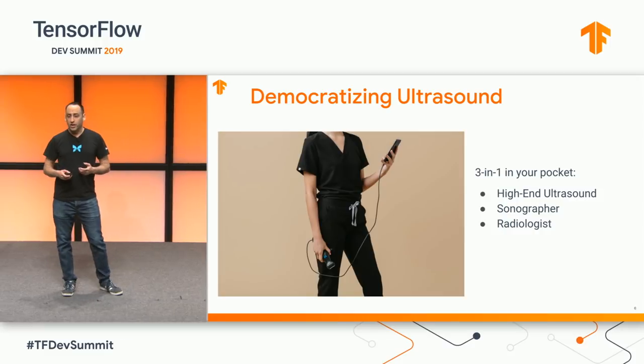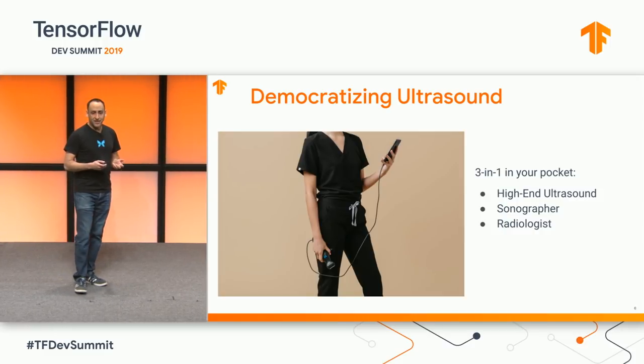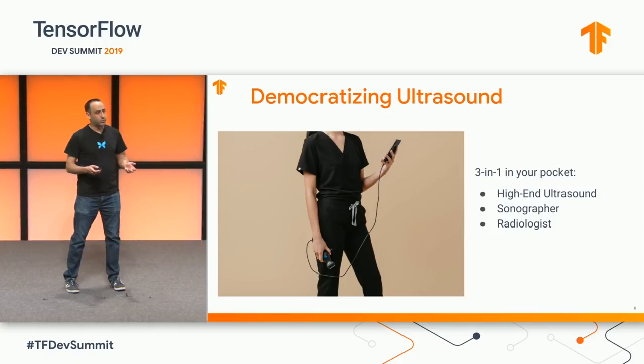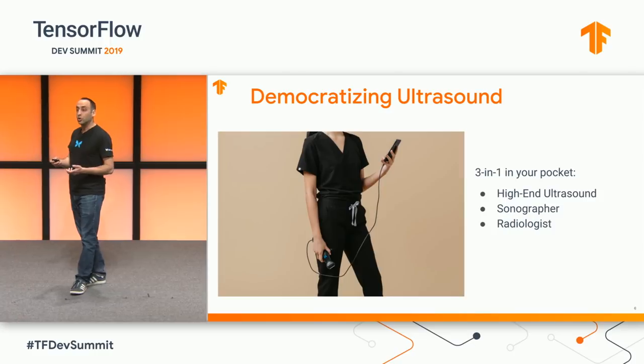Butterfly's ambition is to democratize ultrasound. The price and size of the device have solved the cost and form factor problems, but to truly make ultrasound universally accessible, we need to solve two additional problems.